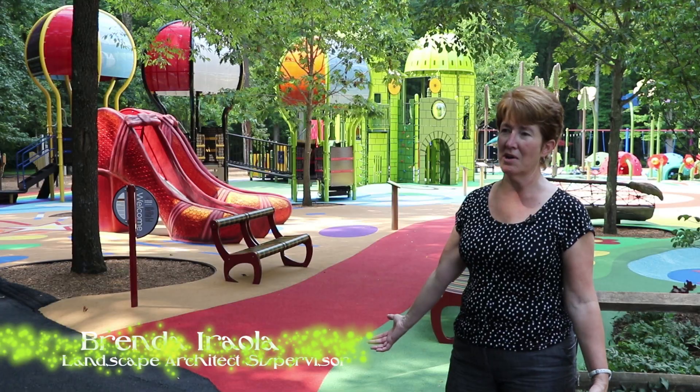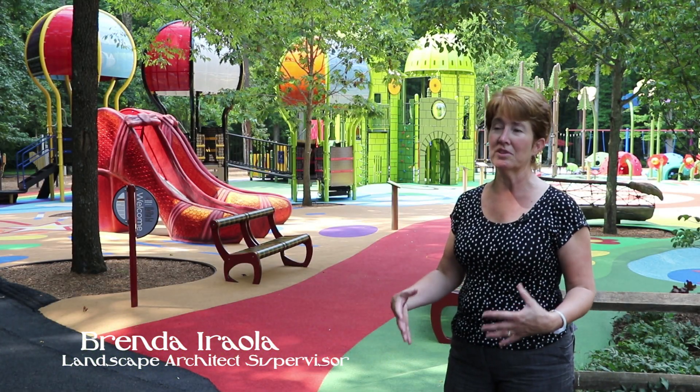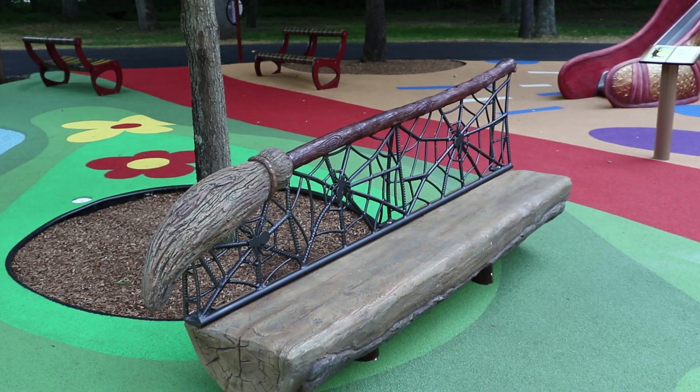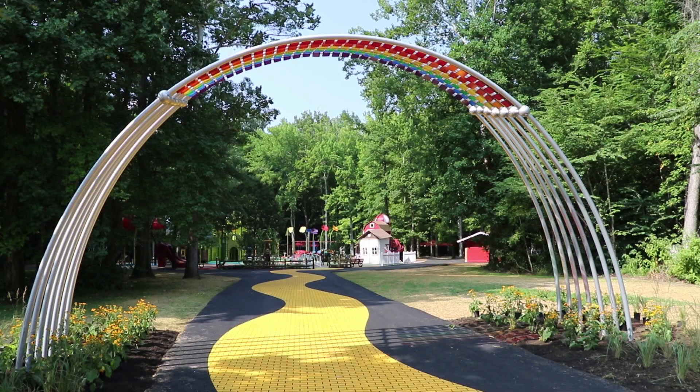This is a huge playground project that we've had, and we were wanting to do a really cool themed playground. One of my staff had an idea for Wizard of Oz, and we had a large area so it fit the project.